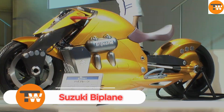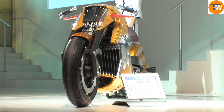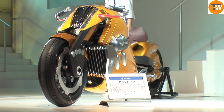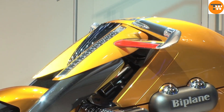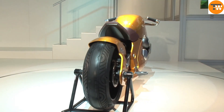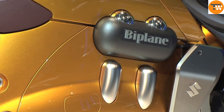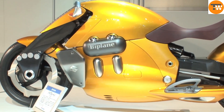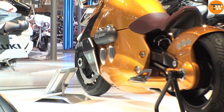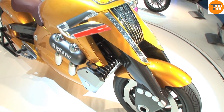The Suzuki Biplane is an eye-catching concept motorcycle introduced at the 2007 Tokyo Motor Show. It draws inspiration from classic biplanes, aiming to capture the thrill of flying while riding. This unique motorcycle features an open canopy design that gives the rider a sense of freedom and openness. It is powered by a strong 1000cc liquid-cooled four-stroke V4 engine and uses a continuously variable transmission (CVT) for smooth performance.